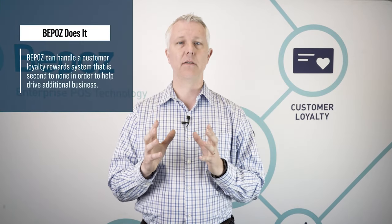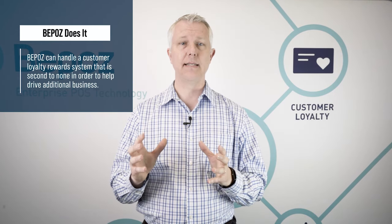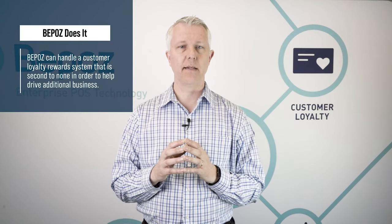BPOS also has features and functions to improve your business with customer loyalty, so we can drive additional business with loyalty whether you have one location or many locations. BPOS can handle a customer loyalty or rewards system that's really second-to-none to help you drive that additional business.